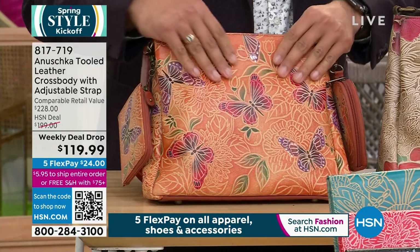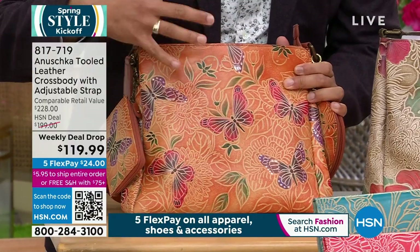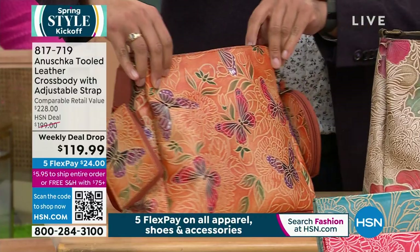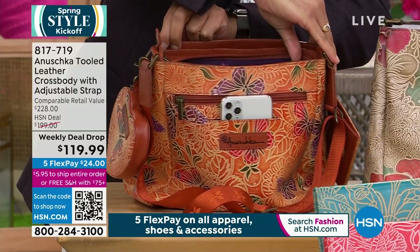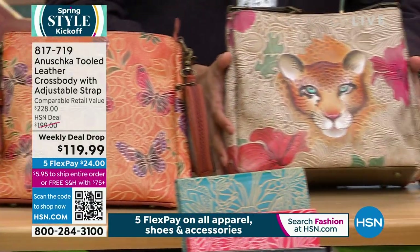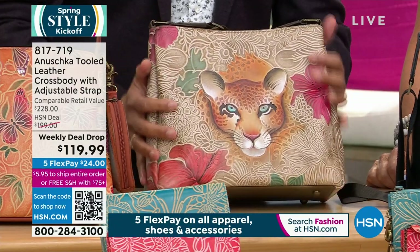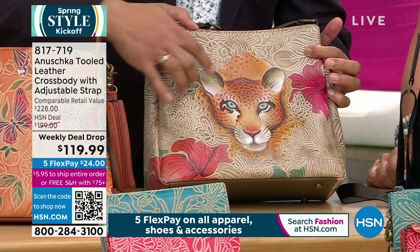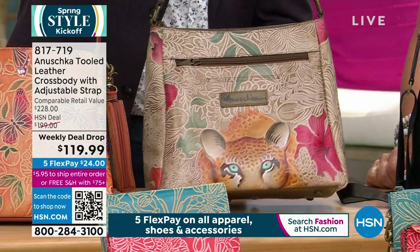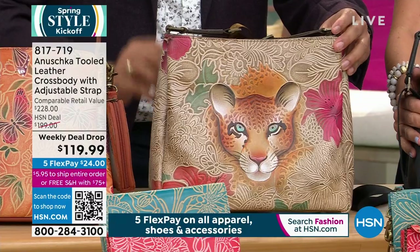The first one is the beautiful tooled butterfly multi, done in beautiful terracotta tones with hints of deep reds and greens — muted, all-year-round colors. These bags are tooled all the way around, not just the front or sides. The next one is the tooled Cleopatra — it has that leopard design in a bronze multi tone with hints of terracotta reds. As you spin it around, that bronze tone really carries through and it looks absolutely gorgeous.